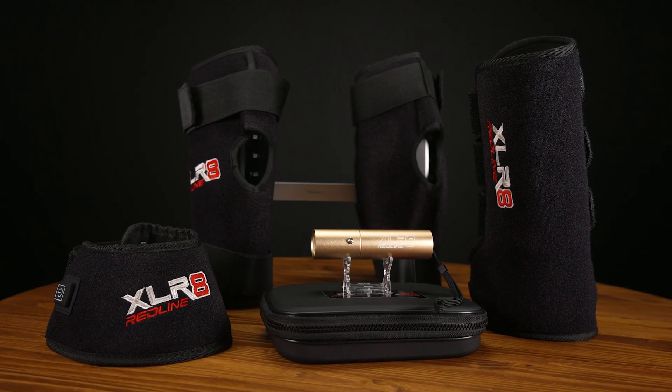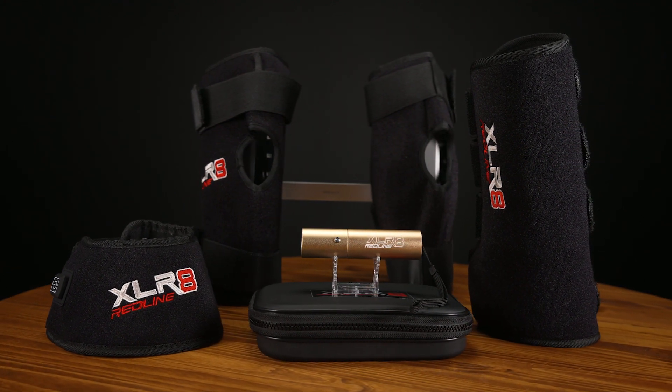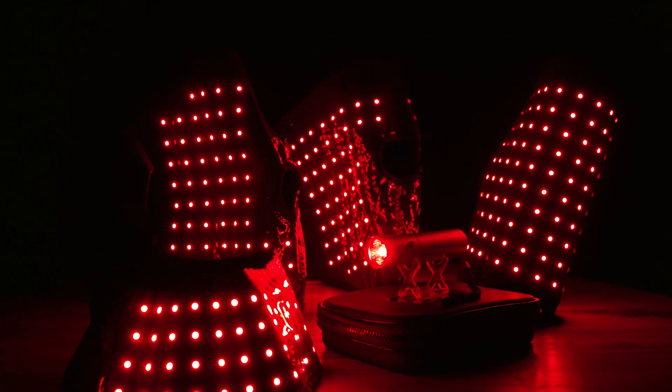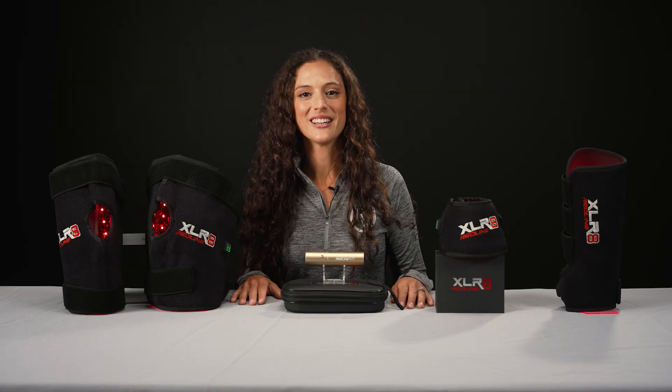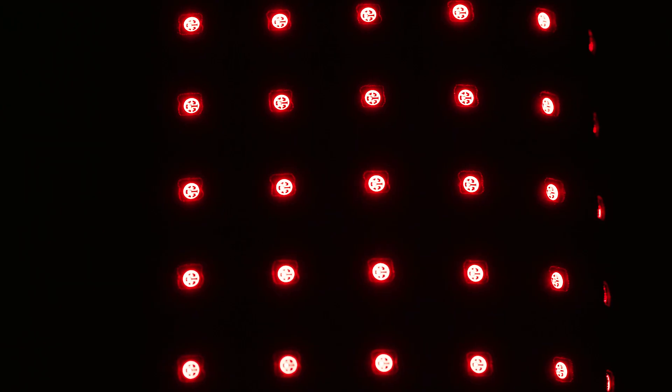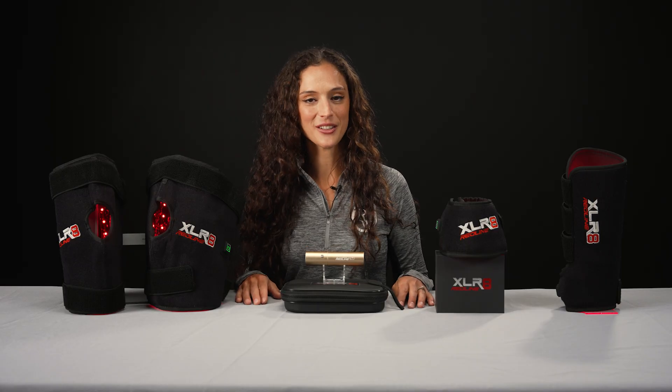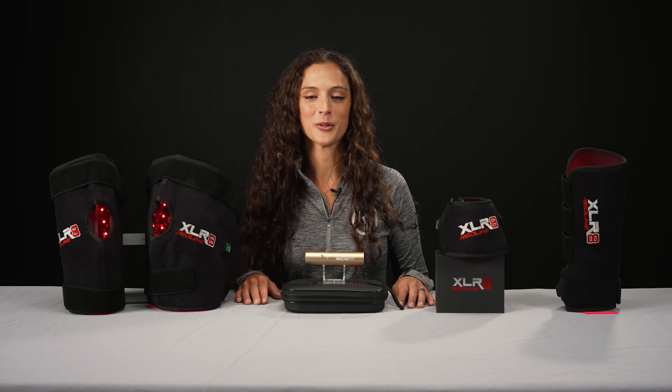Accelerate's Red Line products are great for recovery, performance enhancement, and the overall well-being of your horse. Red Light Therapy is a pain-free, non-invasive treatment that uses red and near-infrared light. It's scientifically proven to increase blood flow and cellular repair.